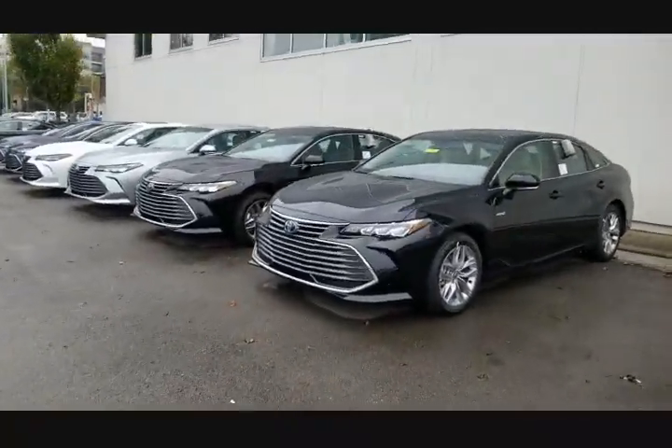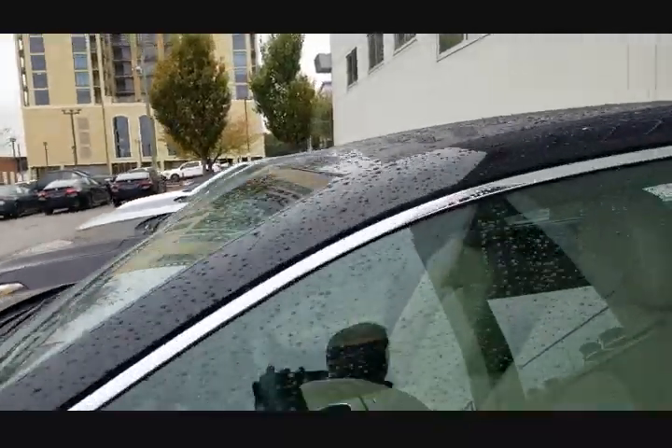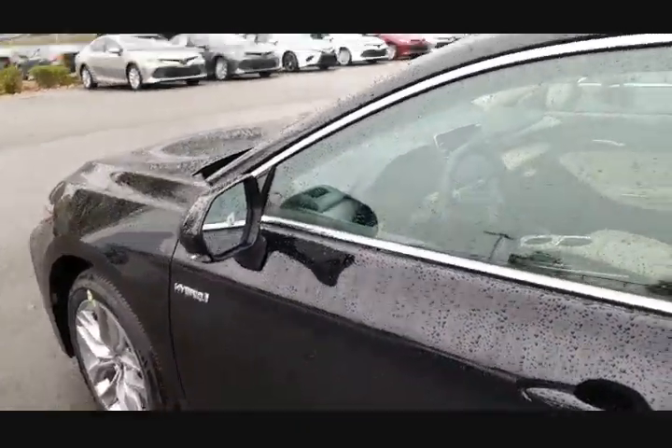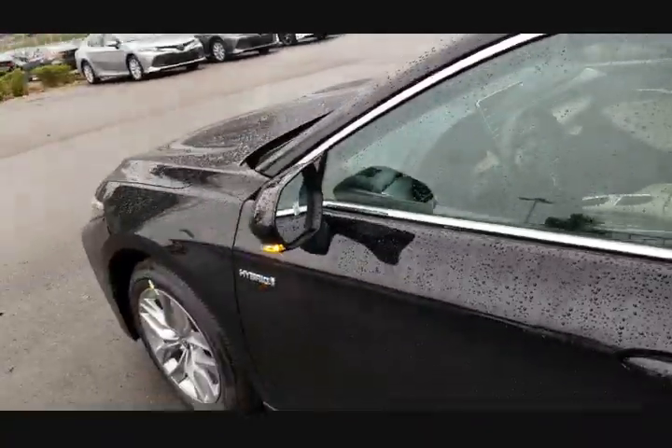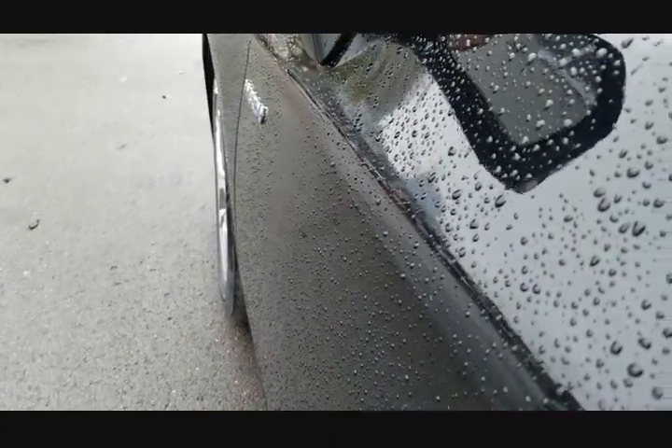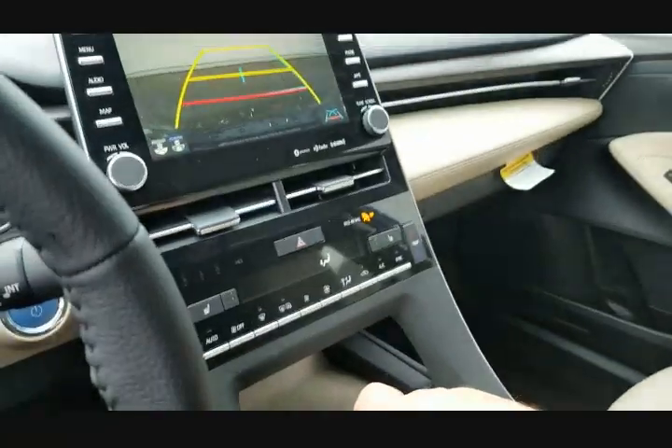Maybe Toyota figures you're more likely to need it in those vehicles. The last one I want to show you is the Avalon Hybrid. Keep in mind Toyota makes hybrids in most vehicles, so this one has it too. I'm going to turn it on, roll down the window, put it in reverse, and you'll hear it. It's not a problem with the car.